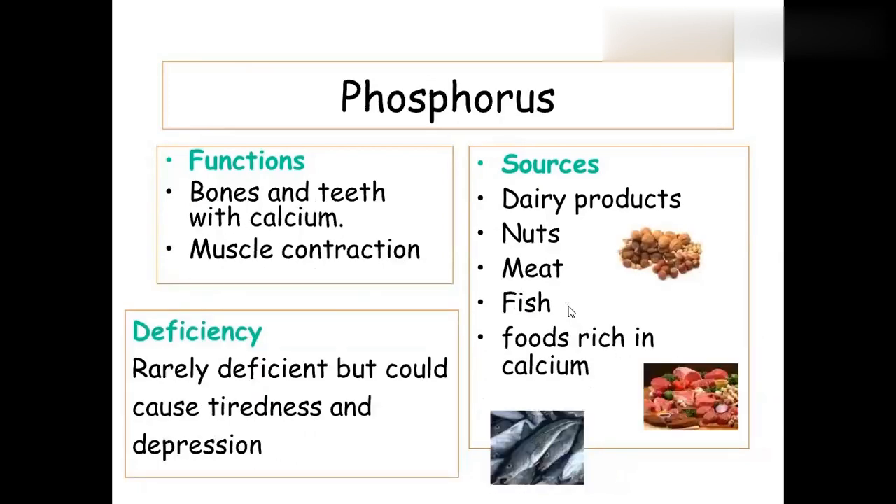Phosphorus is essential for bones and teeth, muscle contraction, and ATP formation. Sources include nuts, meat, fish, and dairy products. Deficiency is very rare, but affected individuals may experience tiredness and depression.